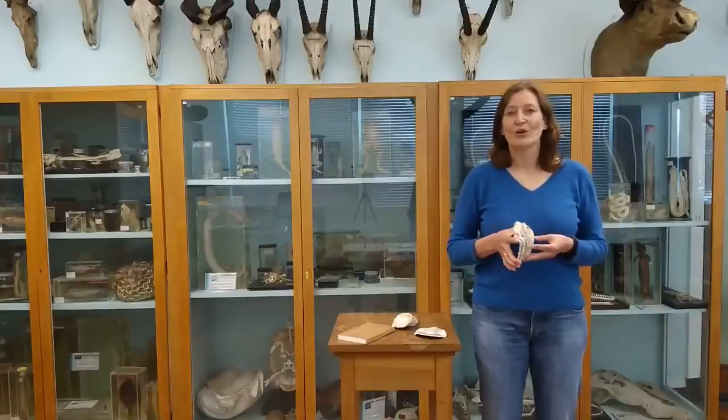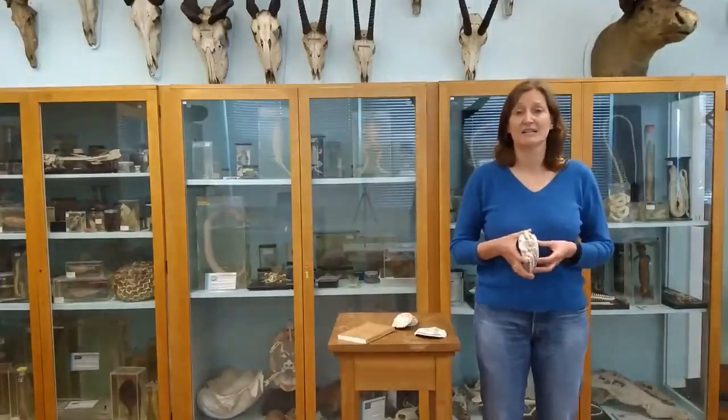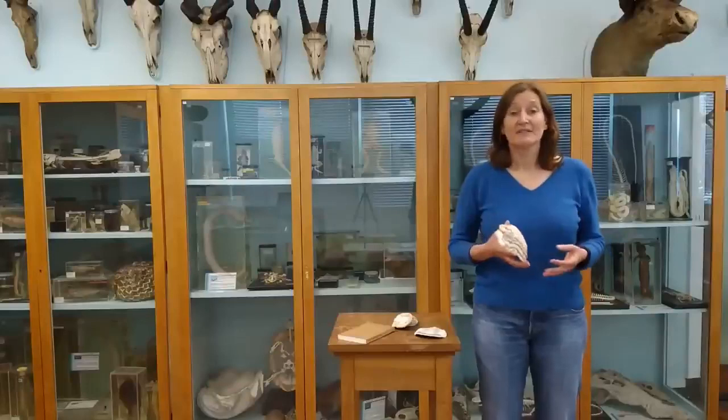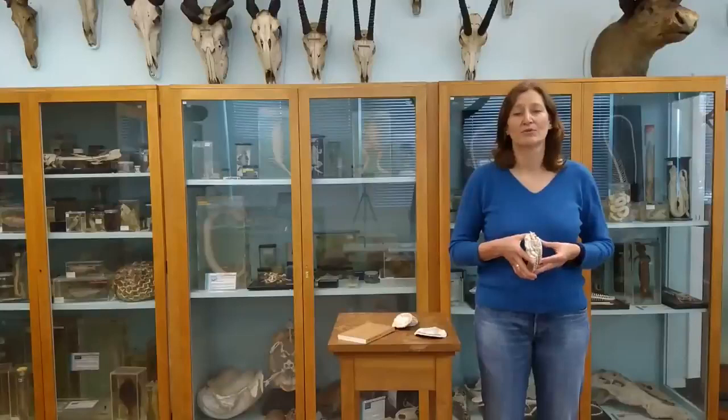They were over-exploited, overfished at the end of the 19th century and in the early 20th century. The population also suffered from domestic and industrial waste water pollution, and from disease.